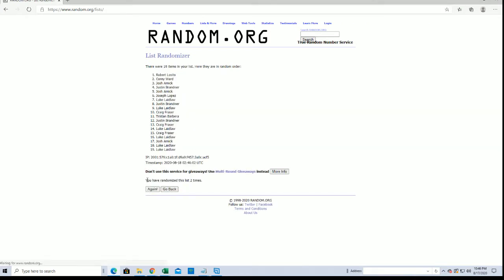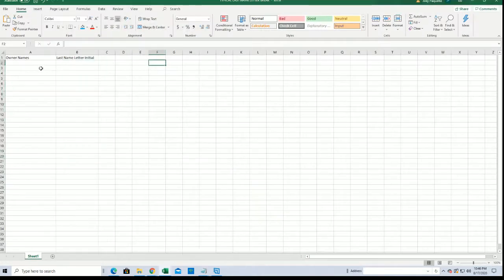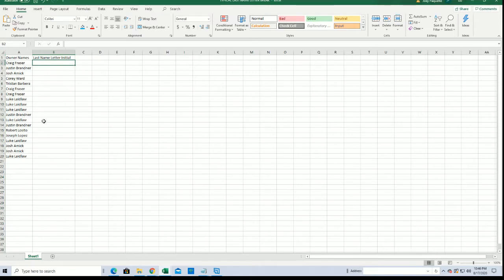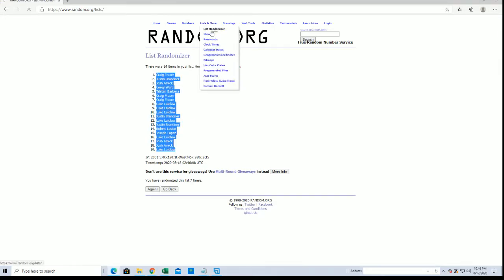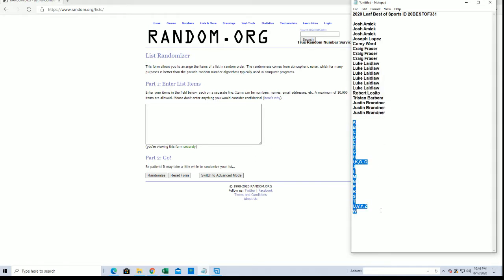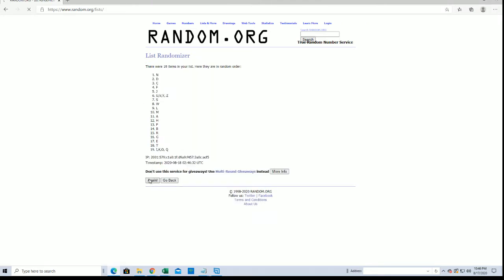19 flip guys. Names and letters seven times each. Craig F to Luke. Last name letters, next. Alright, A to W. U, V, Y, and Z down to H.